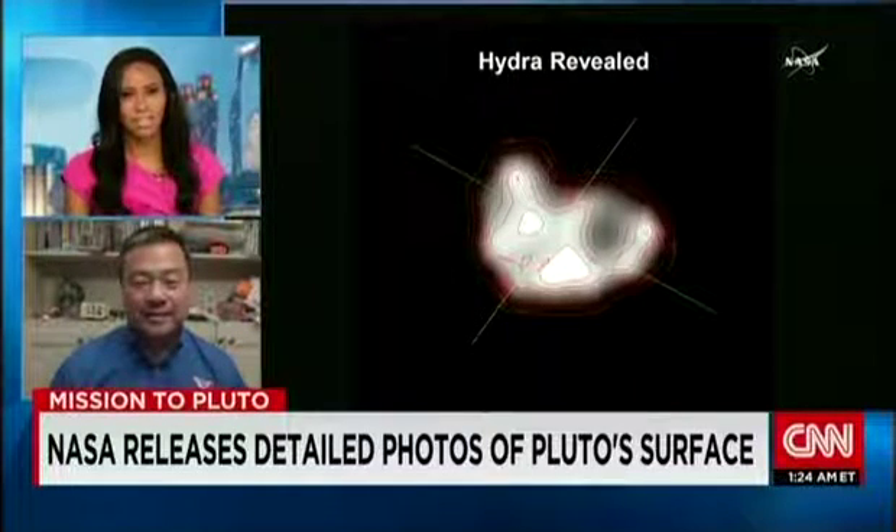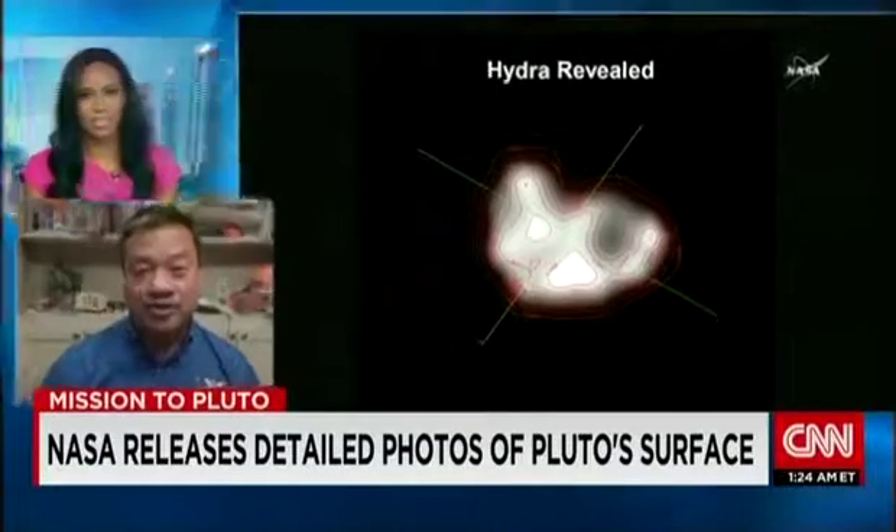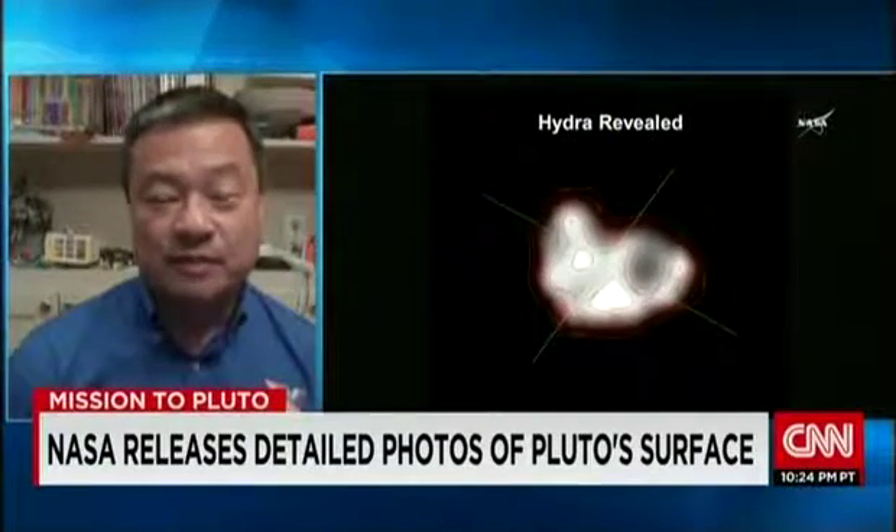Three billion miles, nine and a half years. Now, let's look at the images of Hydra, the outermost moon. These images are very low-res, but we can still learn something from them. NASA said they were going to release higher-resolution images of Hydra — this was just the first one. It was pretty pixelated, so they obviously had to zoom in quite a bit. It's a pretty small moon, only about 28 miles by 19 miles, so it's pretty tiny — almost like a comet.